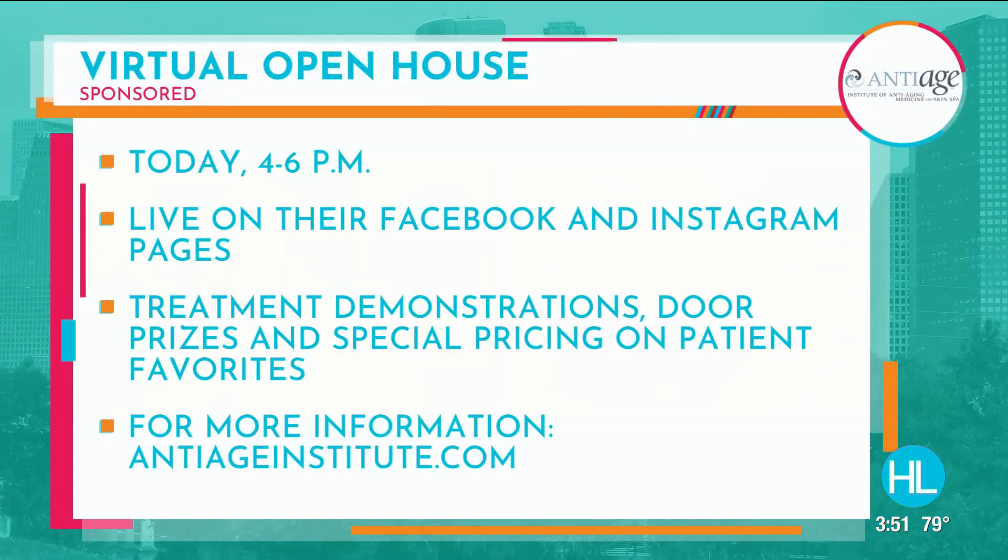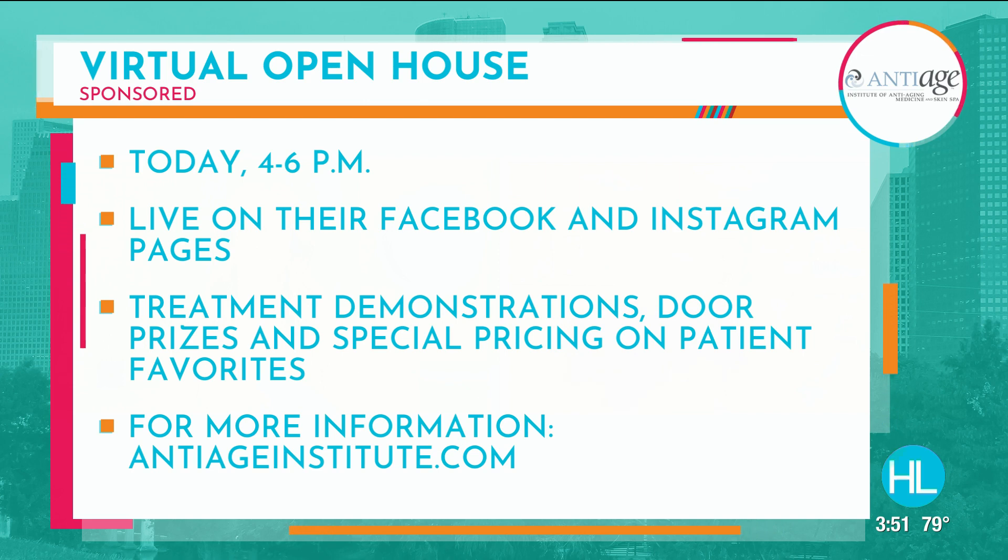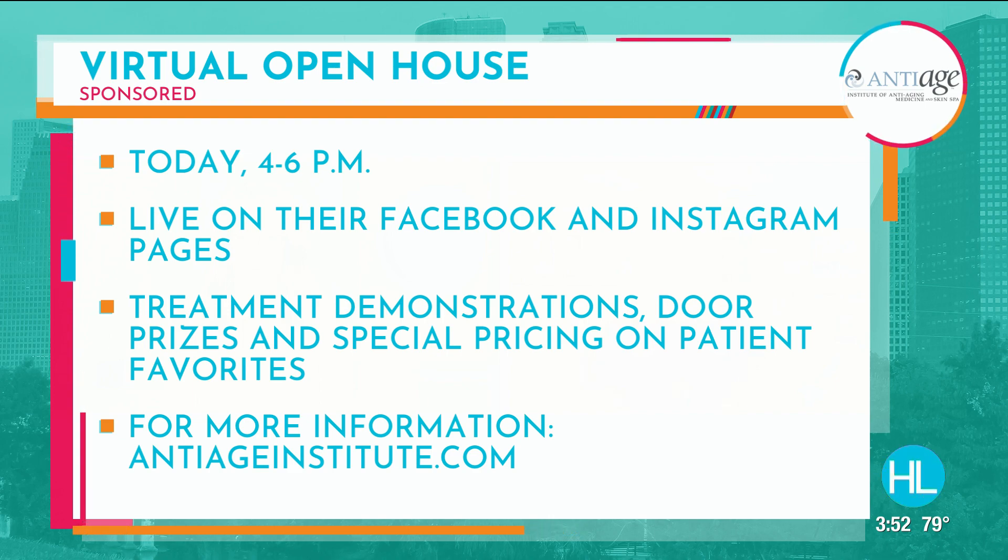One thing we love about you and Richard and the rest of the people at the Institute of Anti-Aging is your open houses — they're always really fun. During these times, of course, it's virtual. Today it starts at 4 o'clock. Immediately following this, we're going to the virtual open house. We're going to be showing all our procedures live — doing Botox, fillers, CoolSculpting, CoolTone. It's a great opportunity to see what we do here and see these procedures in action. There are going to be door prizes and special pricing on patient favorites as well.